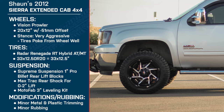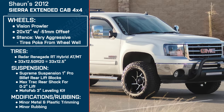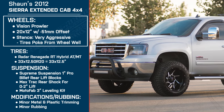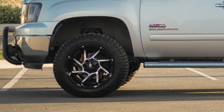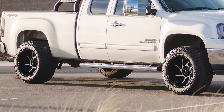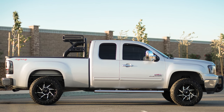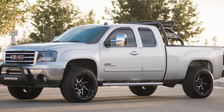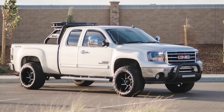Let's dive in and talk about the wheels. You're running the Vision Prowlers — 20x12s with a negative 51 offset. What drew you to this wheel? I was looking for an aggressive offset. The negative 51 sets the wheels out quite a bit, especially with not a really high lift. Typically with 20x12 wheels you see more of a negative 40 or negative 42 offset — the negative 51 was pretty high for that rim size.